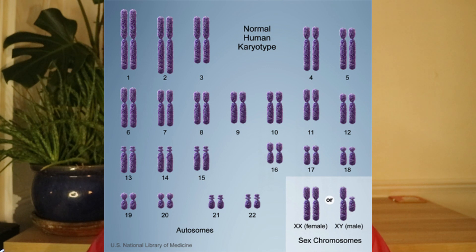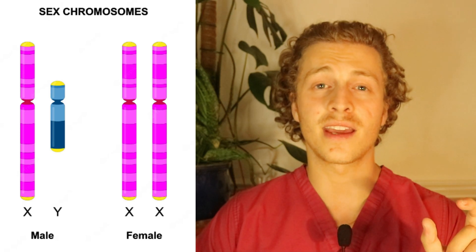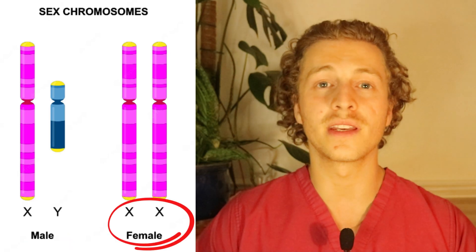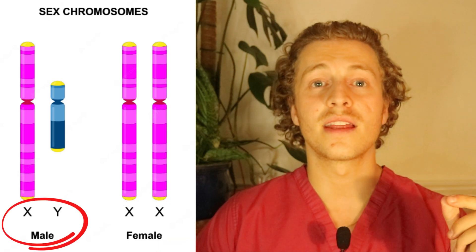In a healthy human, each cell contains 23 pairs of chromosomes. The last pair is what I want you to focus on — this pair determines your gender and is known as the sex chromosomes. It either contains two X chromosomes, making the person female, or an X and a Y chromosome, making the person male.